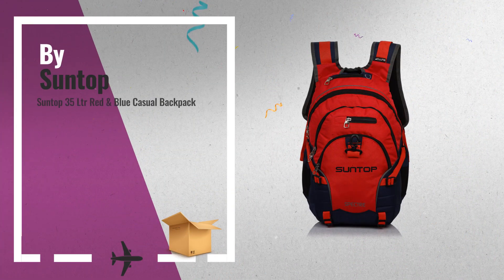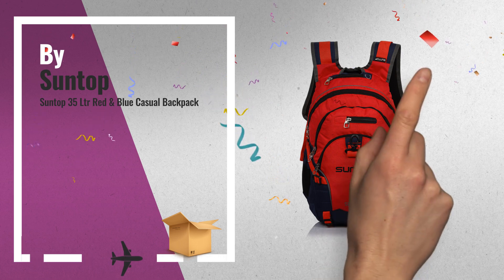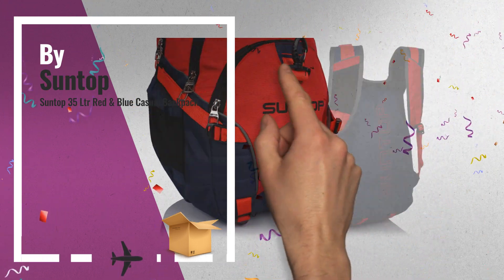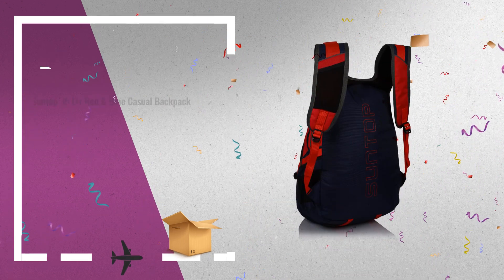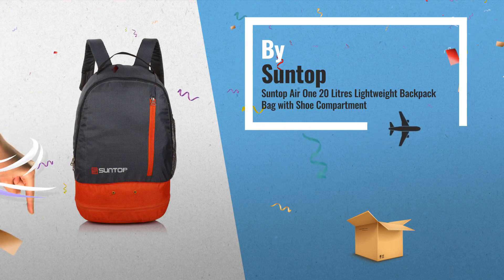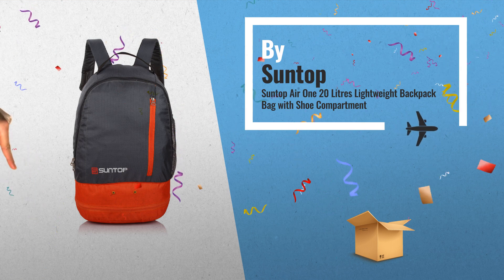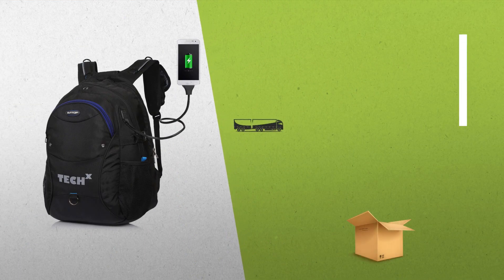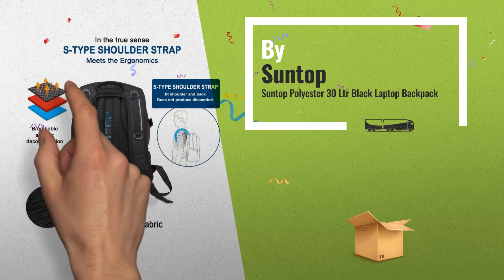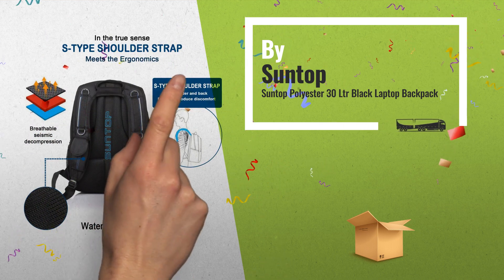Number 4: Suntop 35 LTR Red and Blue Casual Backpack. Number 5, also by Suntop — a great deal you shouldn't miss, by Amazon. Number 6: get these great online offers now. Click the spanner for real-time deals and updates.